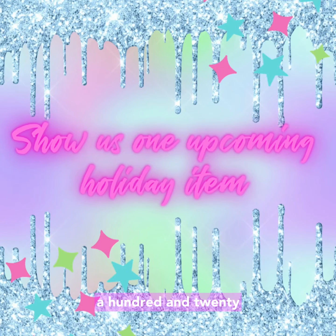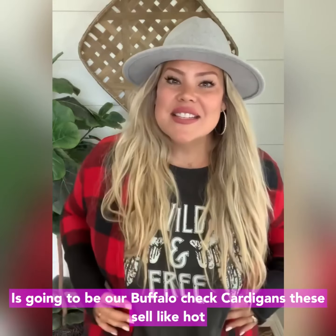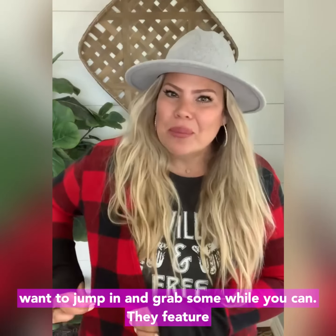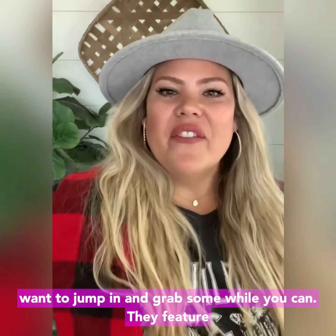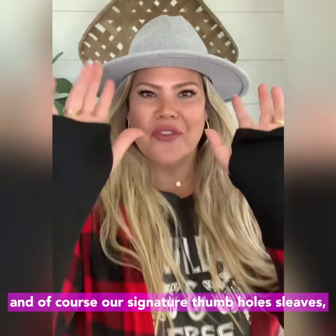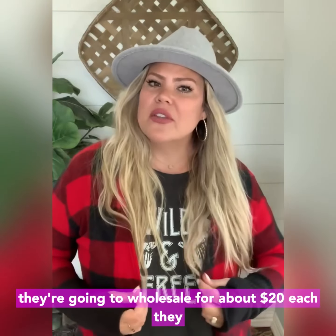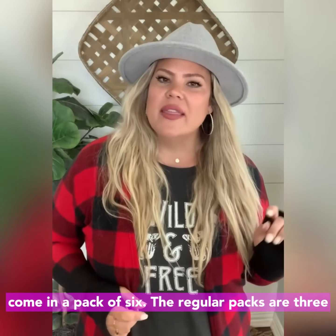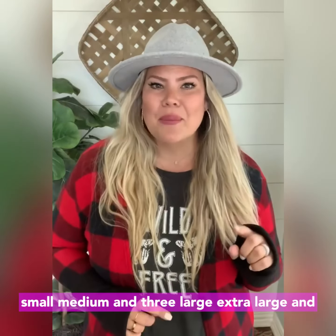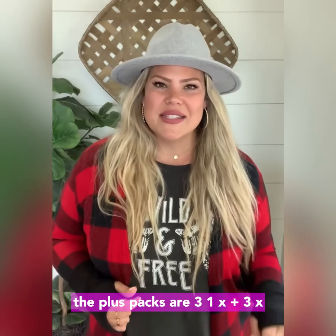Show us one upcoming holiday item. One of our best-selling holiday items that we're bringing back again this year is going to be our buffalo check cardigans. These sell like hotcakes and they go so fast, so you're going to want to jump in and grab some. They feature a stretchy knit fabric, contrast fabric cuff, and of course our signature thumbhole sleeves. They're going to wholesale for about $20 each and come in a pack of six. The regular packs are three small/medium and three large/extra-large, and the plus packs are three 1X and three 2X.